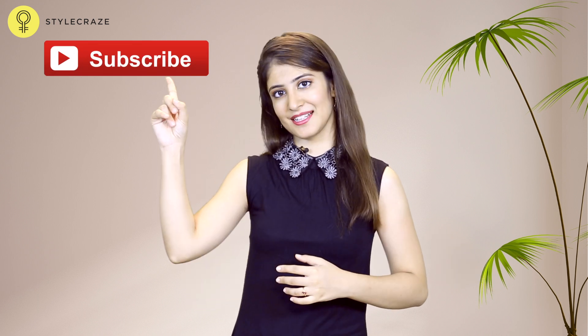Thanks for watching. We hope these remedies help you. Do like our video and for more such videos, you can subscribe to Stylecraze.